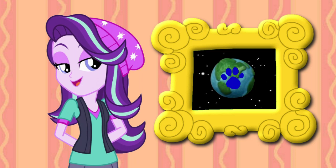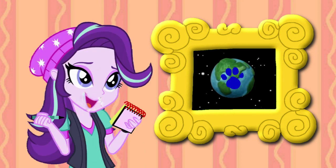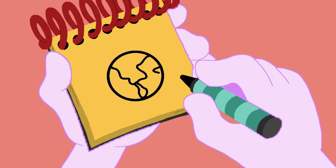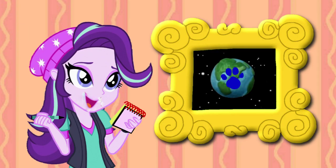Let's write this planet down in our handy dandy notebook! Okay, so, the planet Earth. Let's draw a circle, then some curvy lines for the states. And there, we have the planet Earth.